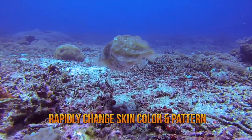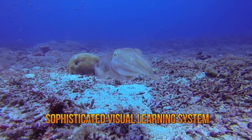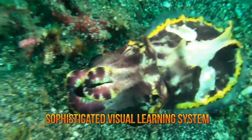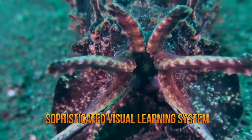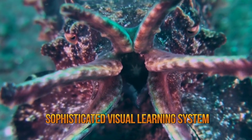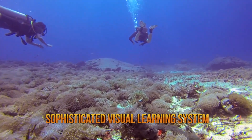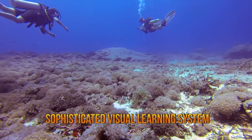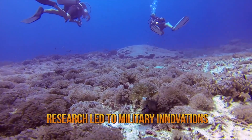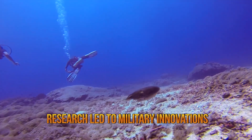Even though it is colorblind, the cuttlefish has a sophisticated visual learning system, similar to that of a human, in a way that it can perceive contours and edges as relevant information, and it then adapts its camouflage accordingly. Its dynamic patterning and the speed in which it changes colors makes the cuttlefish unique among all camouflaged animals. Researchers have been studying these creatures extensively, and many believe that understanding their ability could ultimately lead to military innovations and new materials such as paints, cosmetics, electronics, and other consumer items.